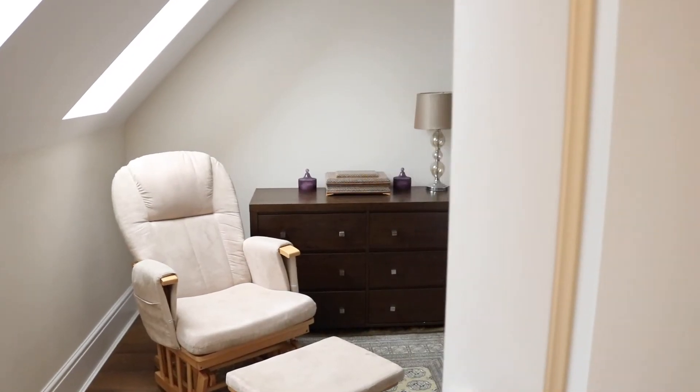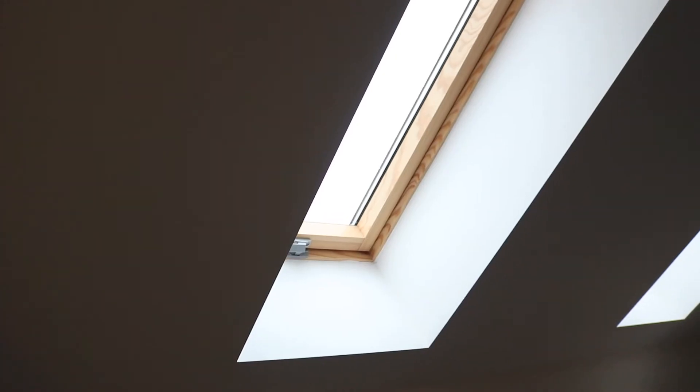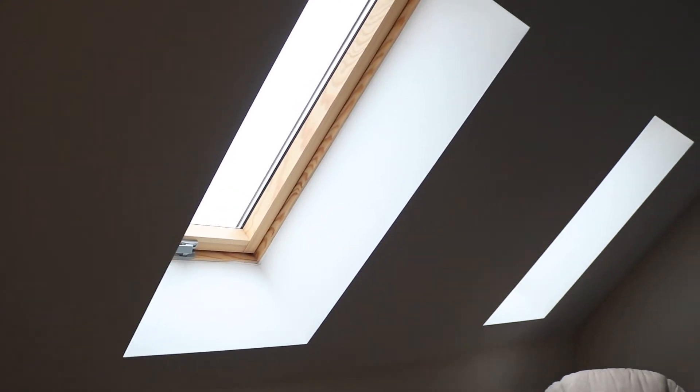My favourite part about this property has to be this incredible third storey landing with study and bedroom. It also features these stunning Velux windows that let in a lot of natural light.